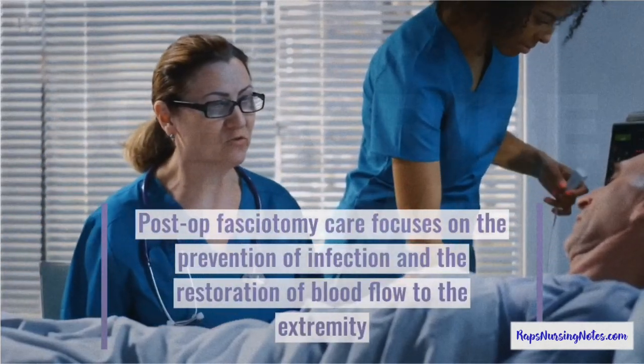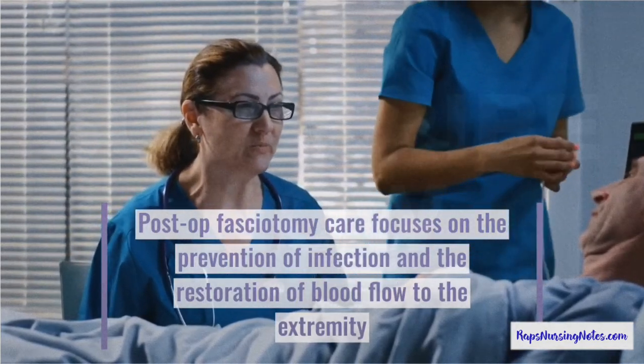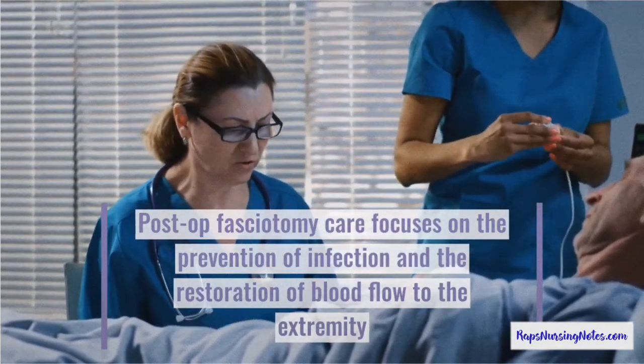Number 9. Post-operative fasciotomy care focuses on the prevention of infection and the restoration of blood flow to the extremity.